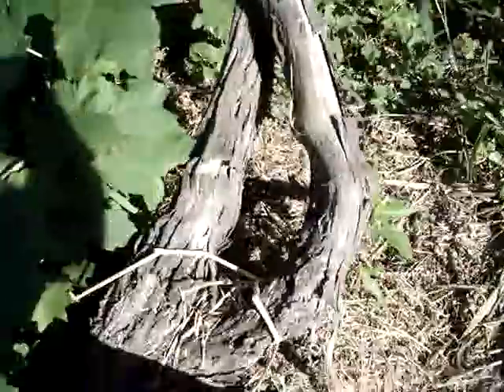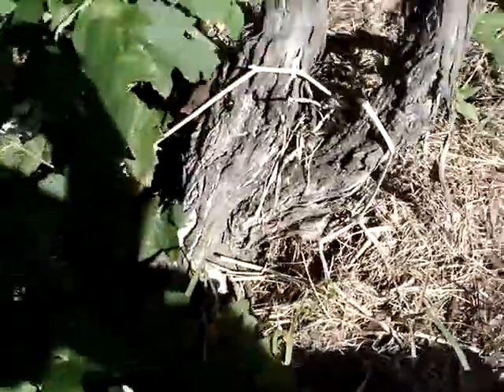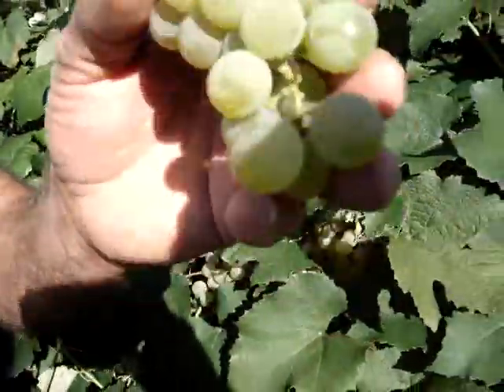So this is the grapevine here? Mm-hmm, this is the old grapevine. These were planted in 1972. We started some cuttings, and we just clip them off like that.